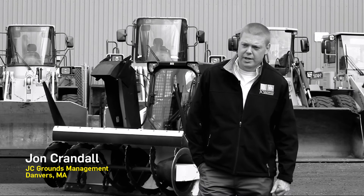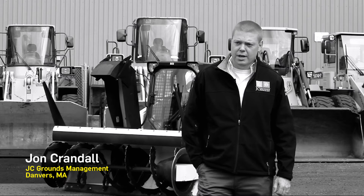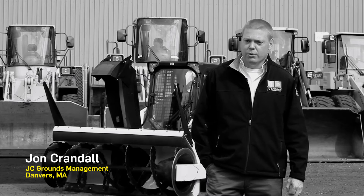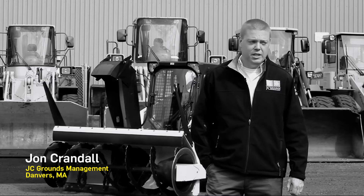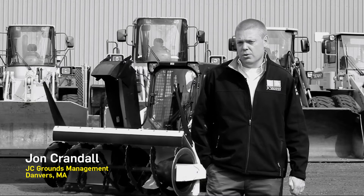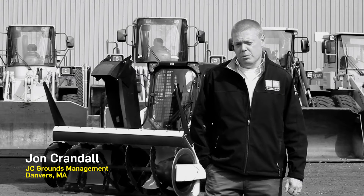The company is J.C. Grounds Management and we work with a lot of large-scale commercial accounts including retail, office parks and hospitals. In the winter months we're running around 34 skid steers and we're using the Snow Wolf Ultra snow plows along with the Snow Wolf Ultra Blower, and we've used that on over 50% of our properties.